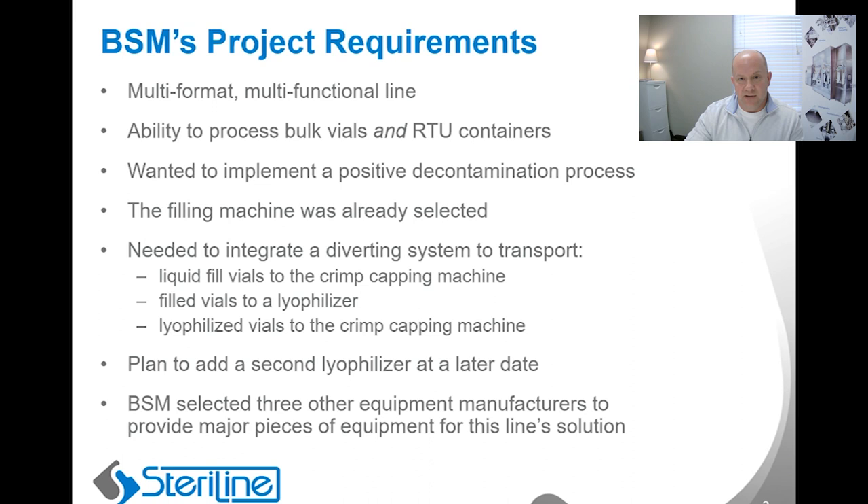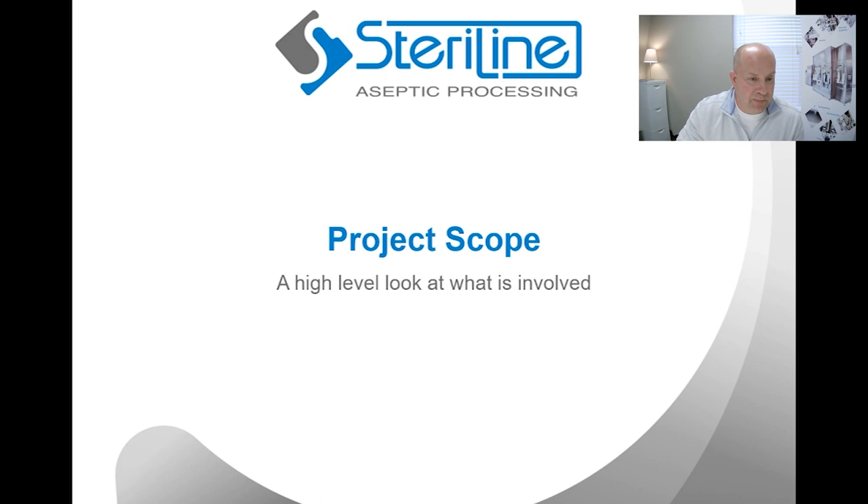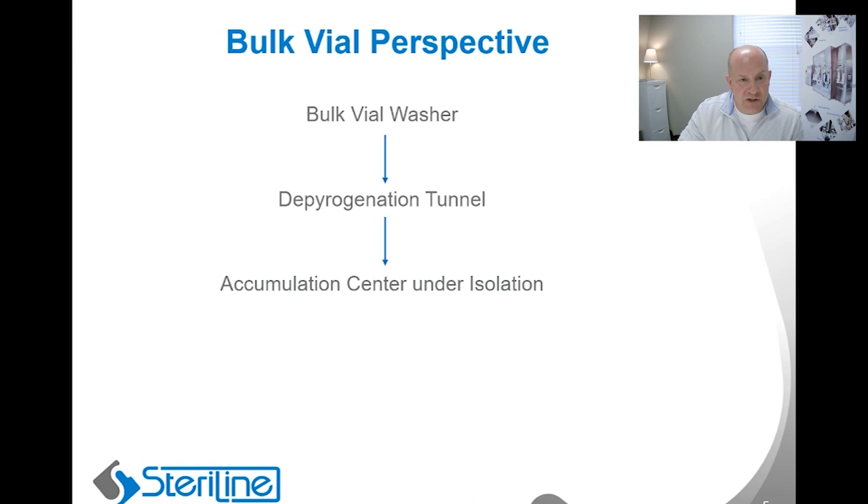To give you an idea of the overall scope of the line at a high level: from a bulk vial perspective, there's a vial washer which feeds a depyrogenation tunnel, which is then interfaced with a rotating table accumulation system under isolation to then feed the vials to the filling machine.